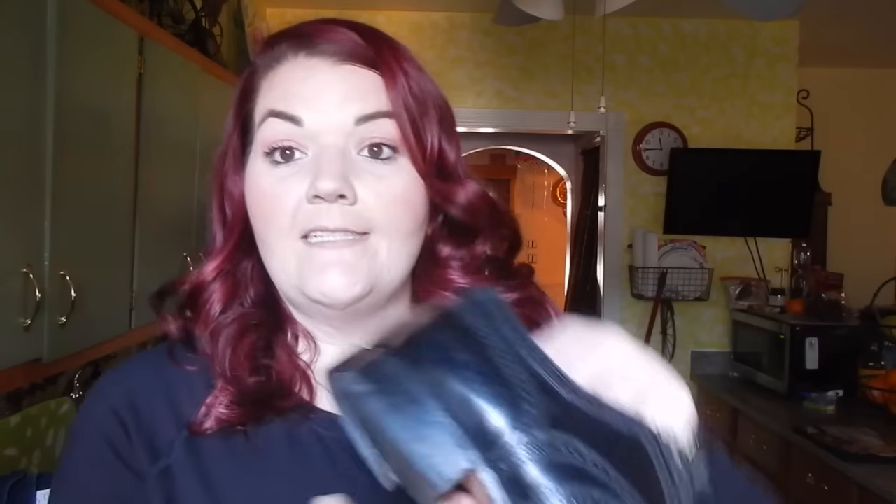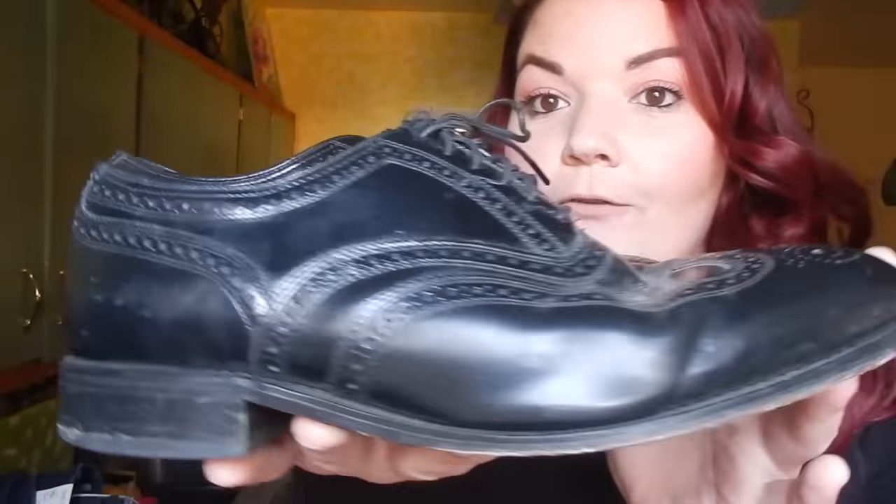These are actually a pair of Florsheims, which we always pass on, but these I could tell were very nice. They were cheap — I think these were half of $4.99 as well — and they're just a pair of black wingtip shoes. All right, so that was it for the shoes. Let's go ahead and jump into the jeans.